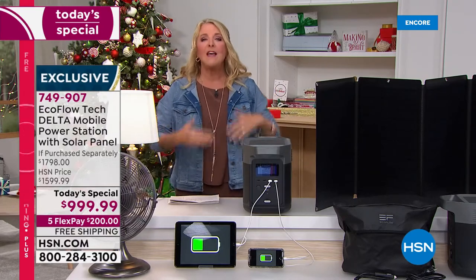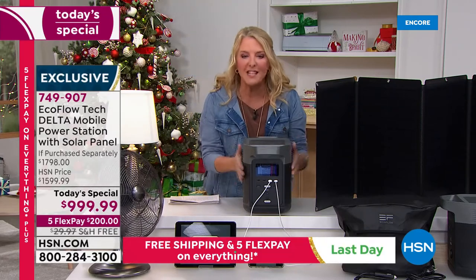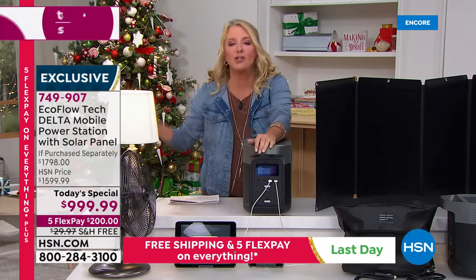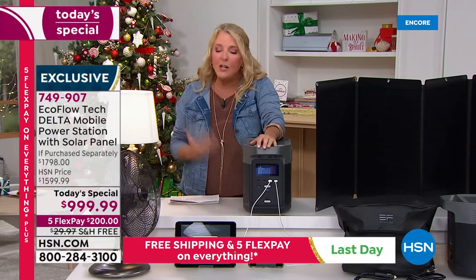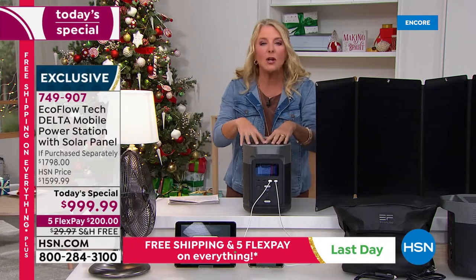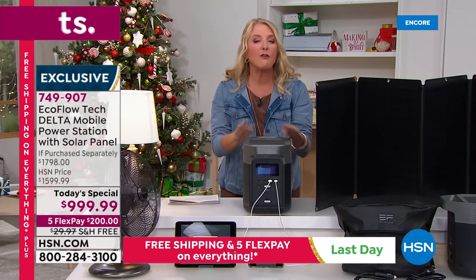We're solving the no-power problem with this unit right here. My husband and I have two giant gas generators — they take gas, they're heavy, I can't even lift them, and they have to be placed outside so they don't kill you with carbon monoxide. But with this EcoFlow system you're going to get incredible power for as long as you need it.